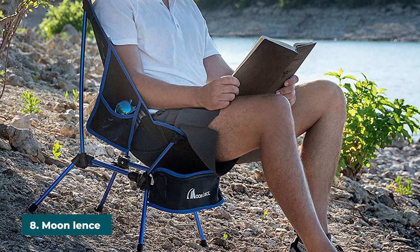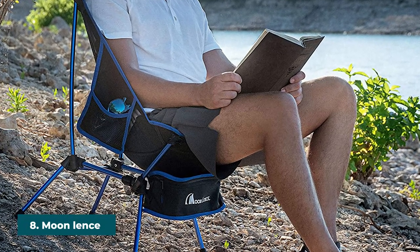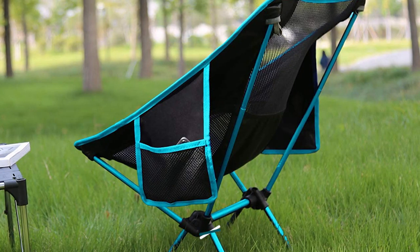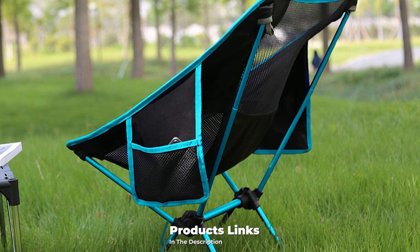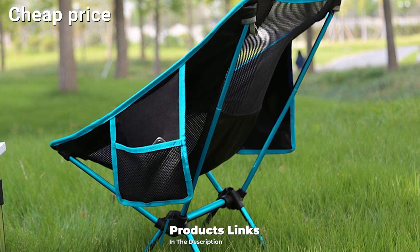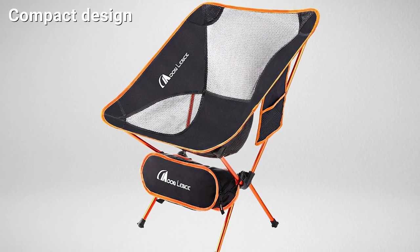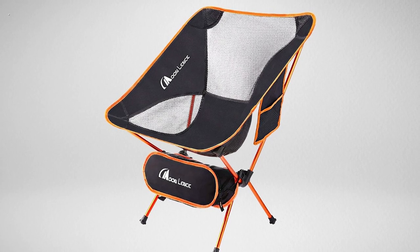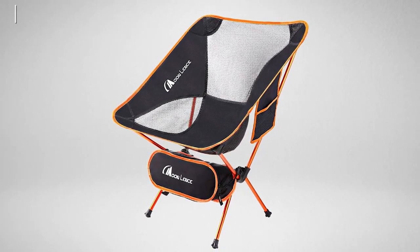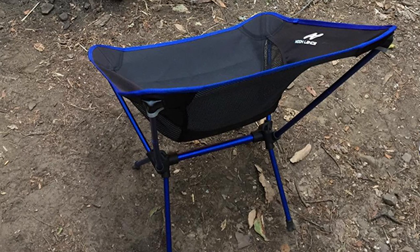The number eight position is held by the Moon Lens Outdoor Folding Chair. Those who like a chair that can be left out in the rain without suffering damage should go for this one — it's a waterproof chair. Apart from being waterproof, it's also made of strong, long-lasting material. The base is fabricated from 600D Oxford fabric and is well ventilated for use in hot weather. Quality aluminum alloy was used to design the chair's frame.